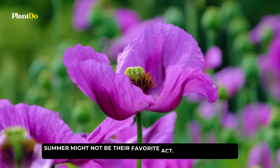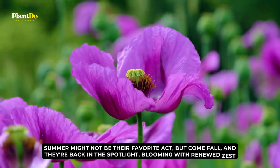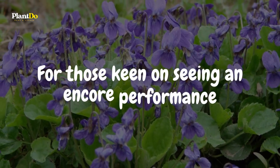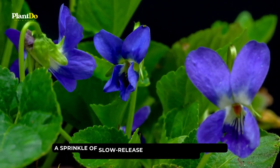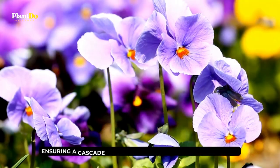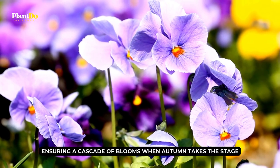Summer might not be violets' favorite act, but come fall, they're back in the spotlight, blooming with renewed zest. For those keen on seeing an encore performance, a sprinkle of slow-release fertilizer in the twilight of summer acts as the magic potion, ensuring a cascade of blooms when autumn takes the stage.